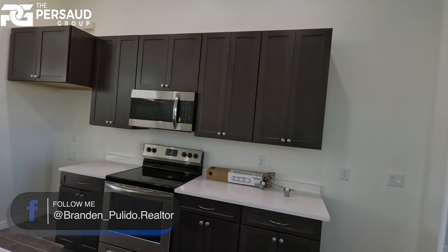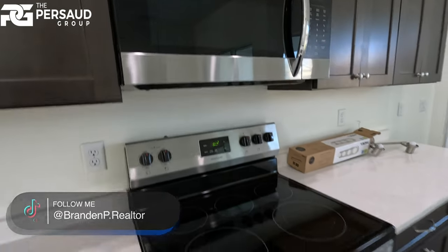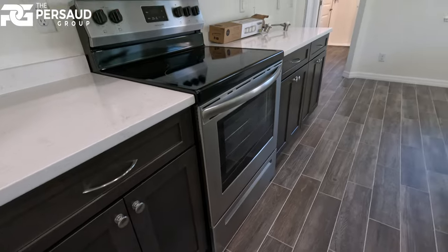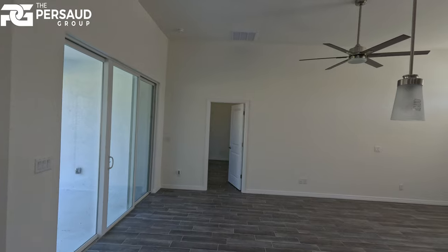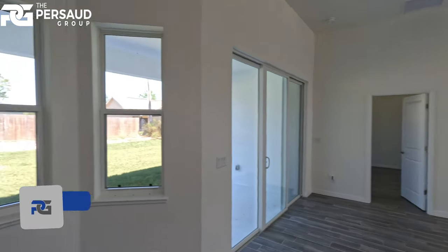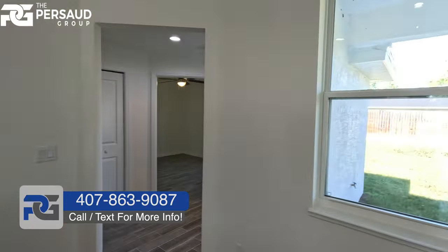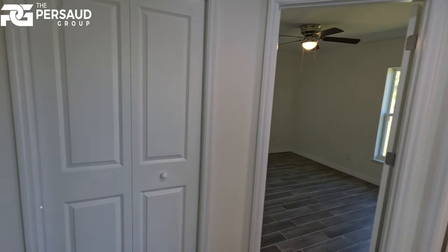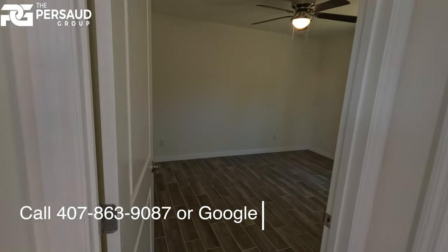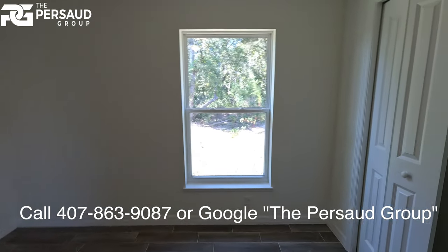Shaker-style espresso cabinets throughout, a fridge, and all the appliances. This is a three-two, so the master is directly across and the remaining bedrooms are over here. Take note of the wood-look tile flooring throughout the entire home. Let's walk over and take a look at this first secondary bedroom.